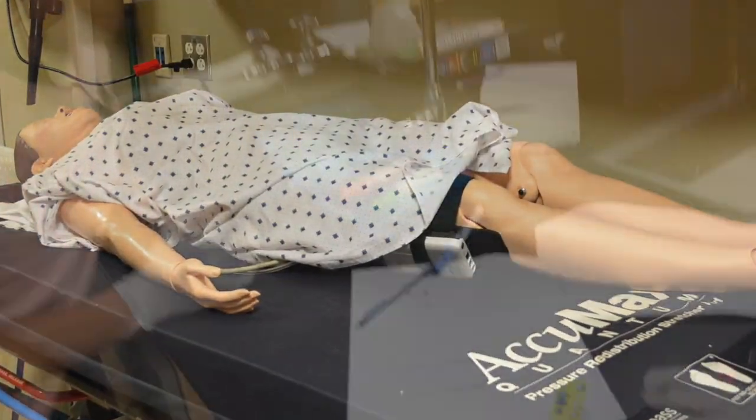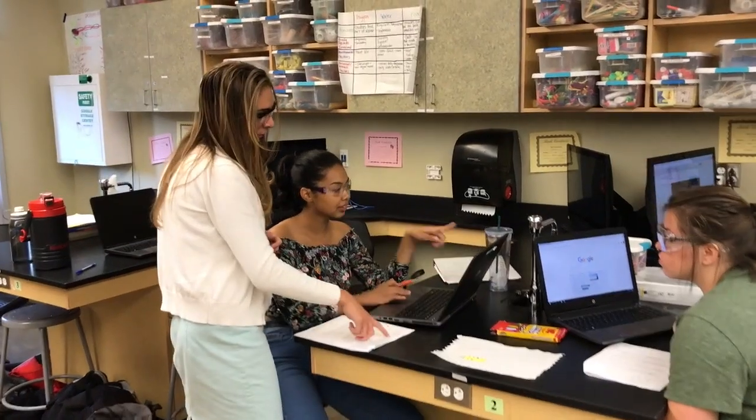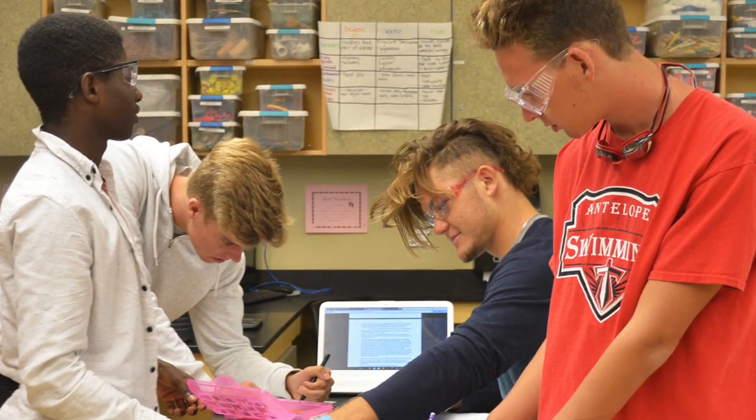I think it's determined by the rigor of the program and how it's structured, and just the exposure that students do get to skills and industry — that's really important in the preparation process.